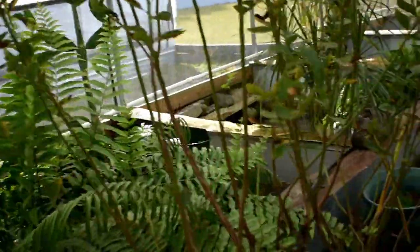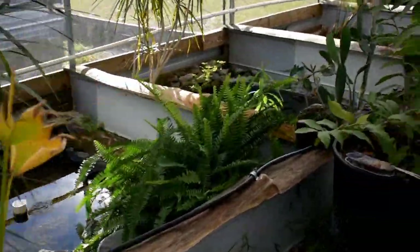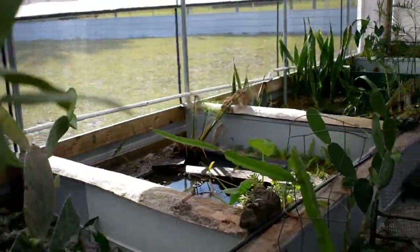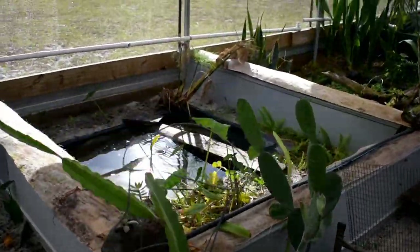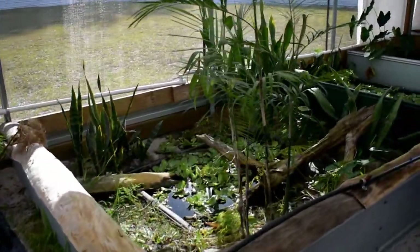Hey guys, we're going to give you an update in the greenhouse today and show you how everything's growing and we'll see who is out and who we'll get to see. We'll feed some fish and you can see the progress.